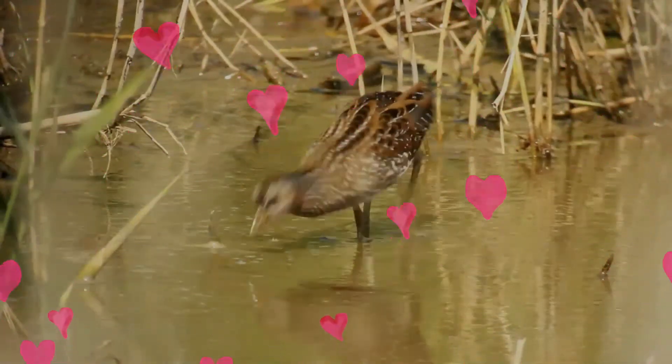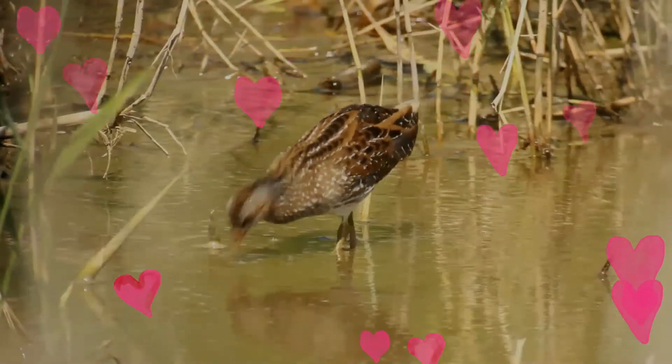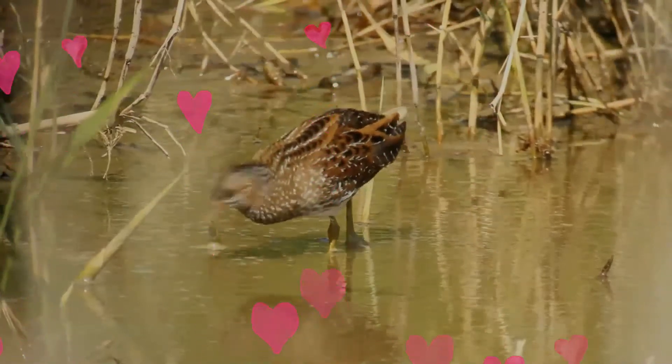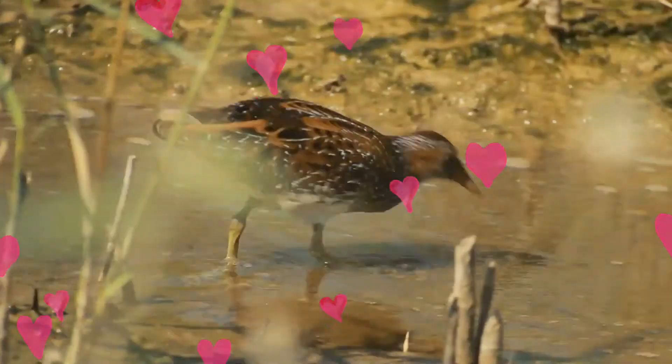This secretive species builds a nest of grass leaves in a hollow in the ground, and lays 6–14 cream-coloured eggs, which are covered with rufous blotches. These hatch in 19–20 days, and the black precocial chicks fledge after about 5 weeks.